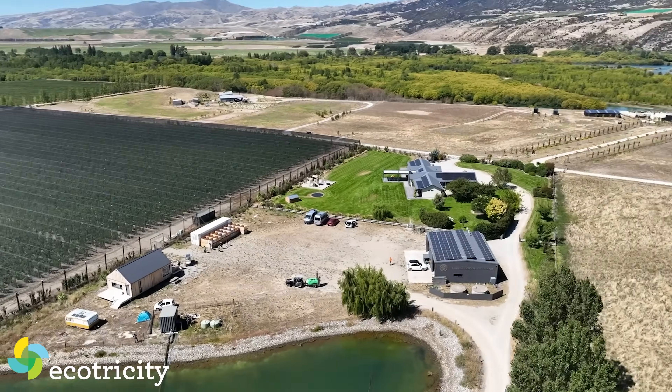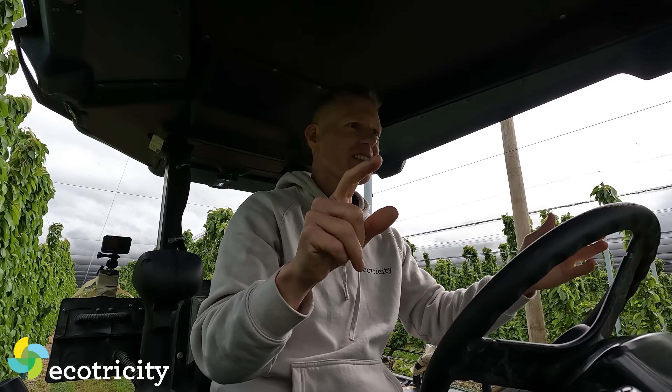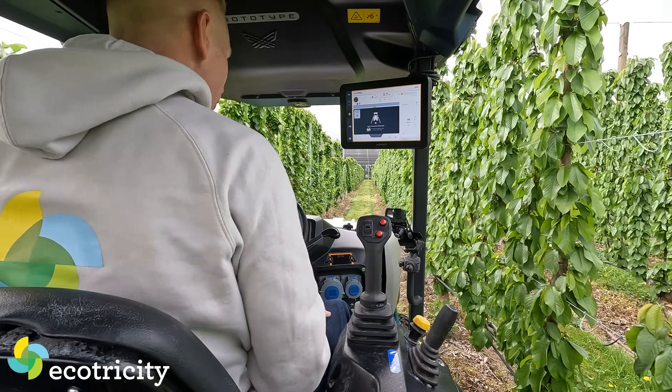I'm driving an all-electric tractor where I am optional at Forest Lodge Orchard down here in the deep south. What I'm going to do right now to maintain an interview is press the row follow button in front of me. And now it's doing the steering for me.